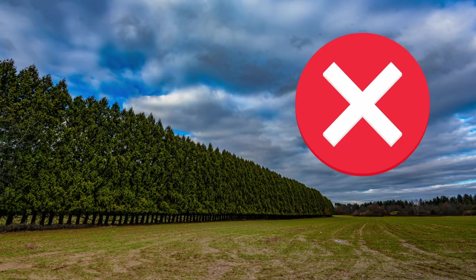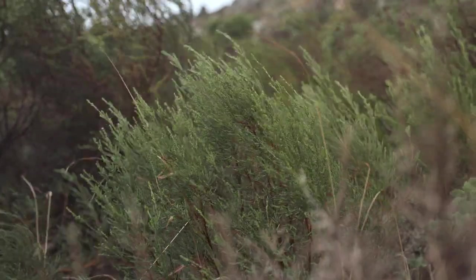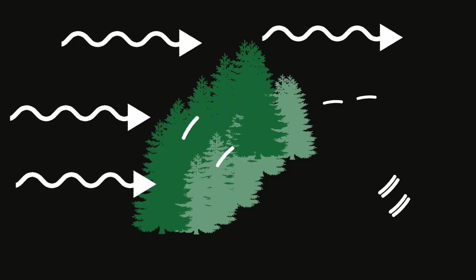Studies have shown that windbreaks can reduce wind speeds by up to 75 percent. However, don't fall for that — don't plant a dense windbreak. Dense windbreaks may seem like a good idea, but they can actually do more harm than good. When wind hits a dense windbreak, it can create a turbulent eddy behind it, which can actually increase wind damage to nearby structures. A more permeable windbreak of about 50 percent allows some wind to pass through, reducing wind speed as well as turbulence behind it.